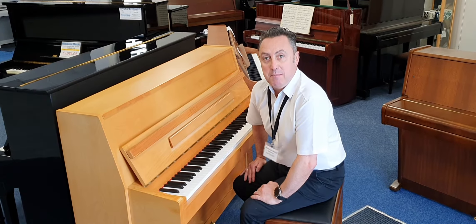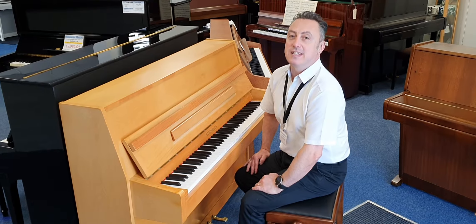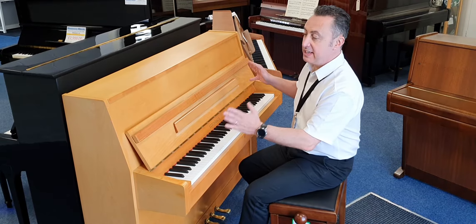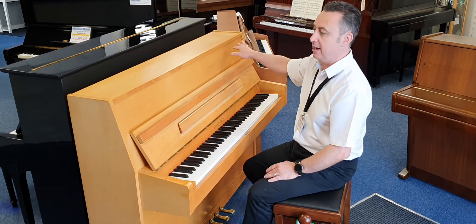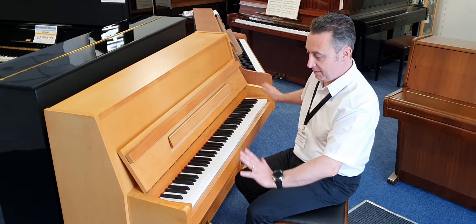I'm Graeme and I'm at Rimmer's Music here in Bolton and we have just got in a used Steinbeck 108 piano in a satin beech finish. So this is like this light colour, it looks really nice as well. This piano plays great which I'll show you in a minute.